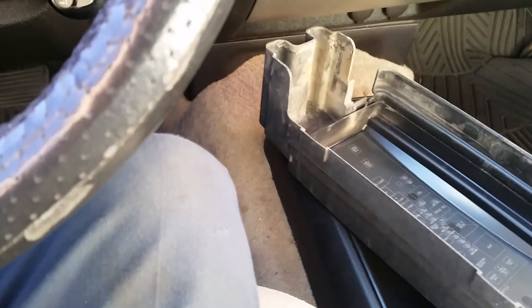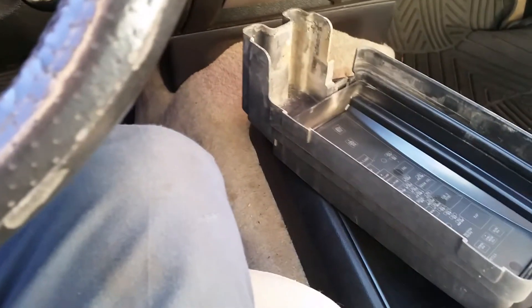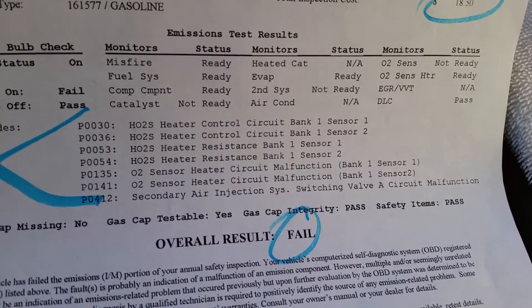I'm working on a 2008 Chevy Colorado. They took it to get the TSI inspected but it failed. These are the codes that it gave.